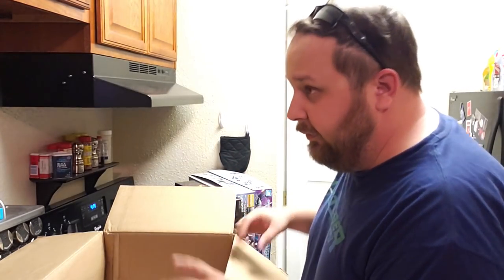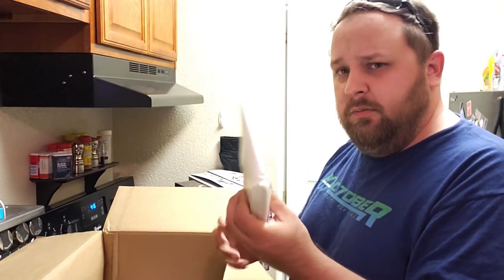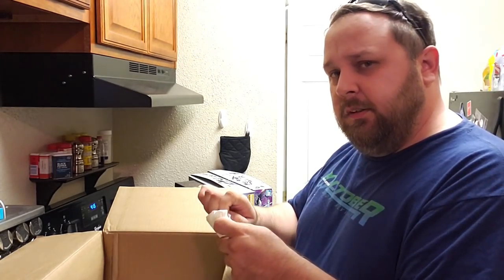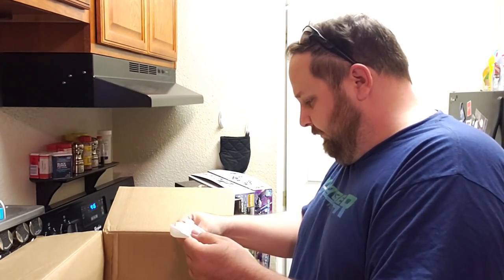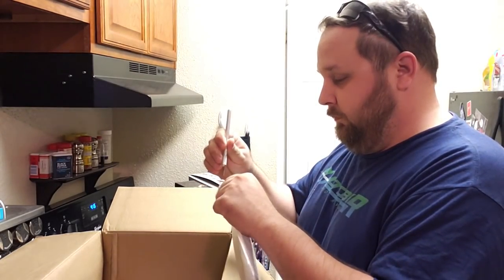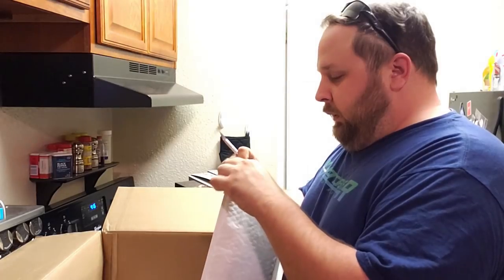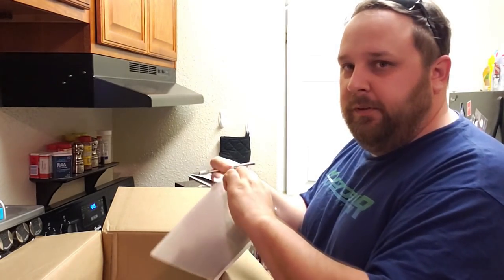Something they did include as extras — they said they were sending extra stuff, so let me look and see what this is. It's not necessarily kits but it's something they included. There's a little bubble envelope and it's killing me — what is it?